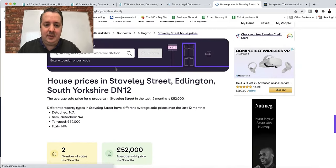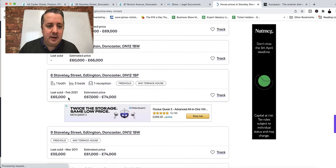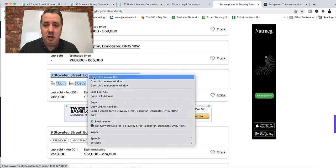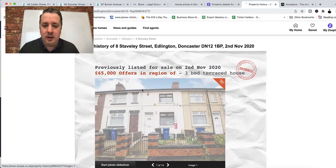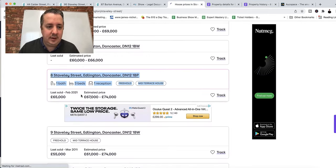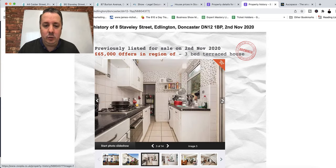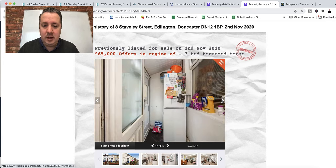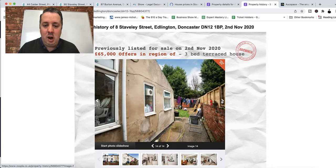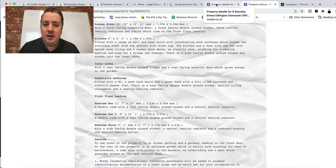These are all the properties on Stavely Street and the prices they've sold for and estimated prices. Not much selling recently. Let's look at a comparable three-bed house. This one sold in 2021 for £65,000. Let's see what it looks like inside. It's not bad — a little bit too cluttered but all in all looks all right. There's not loads that needs doing, but you could make it a little nicer. That one had a current rent of £420 a month — a comparable for us.